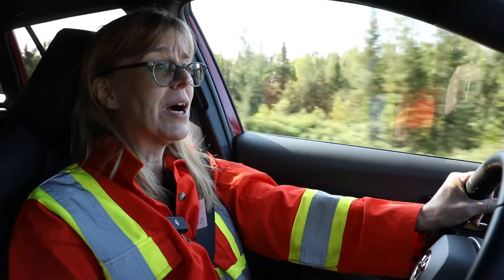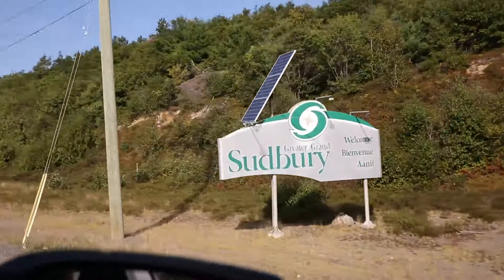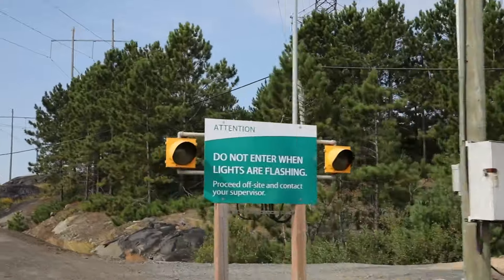We're now on our way to the mine in Sudbury, Ontario to see these vehicles in action. I am a little bit nervous, not going to lie. Anxiety's up. This is kind of overwhelming.